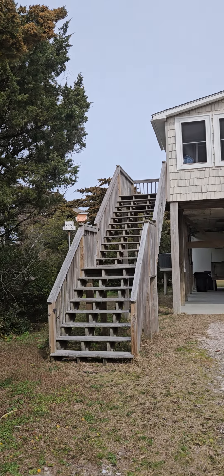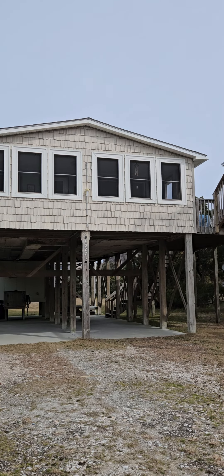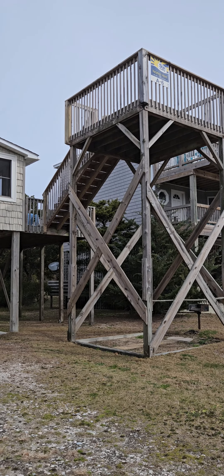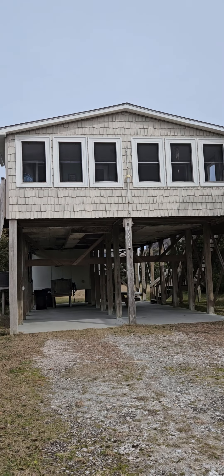Hello everyone, this is Susie Schulten with Midget Realty. I am currently at 40271 Due East in Avon, North Carolina. This home is listed for sale by Trisha Midget and Courtney Sneerger of Midget Realty.